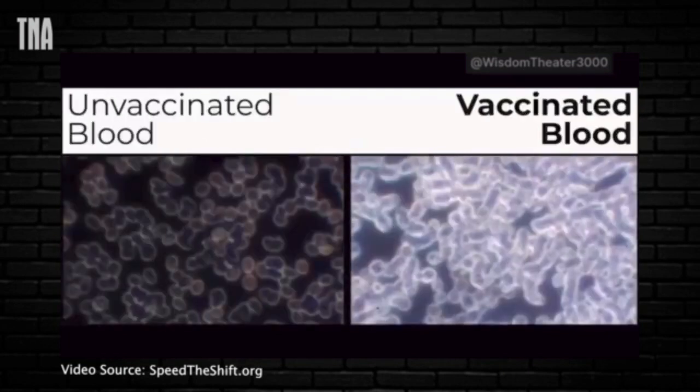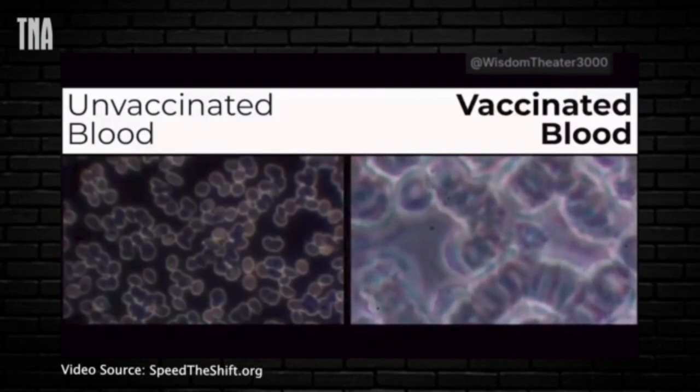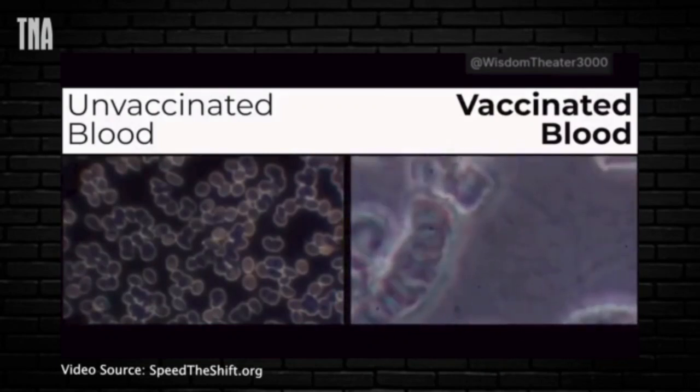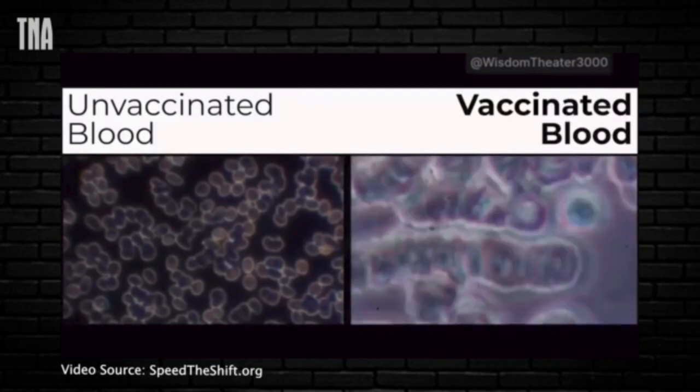This is vaccinated blood. As you can see, all the blood is stuck together. You see that the blood cells look really strange — they have these really weird shapes. You see all these black lines. Those are the fibrins. Those cause the blood clots. This is the reason why so many people are having strokes and heart attacks.